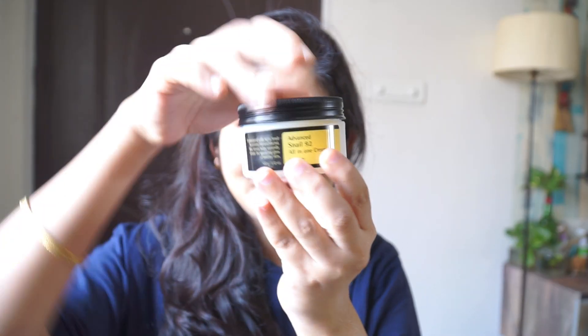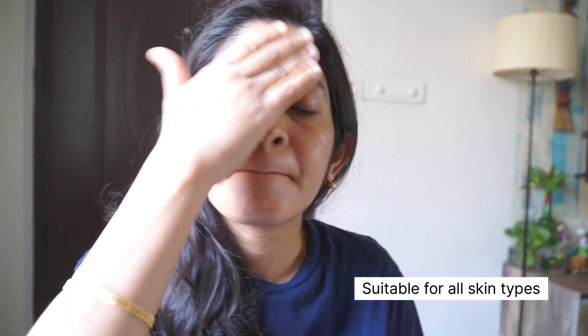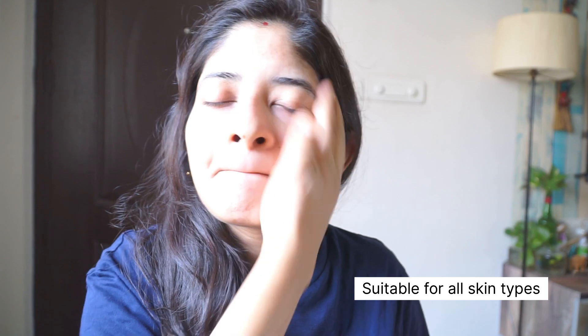The first product I want to recommend is the COSRX Advanced Snail 92 All-in-One Cream. This was recommended by some of you and there was a request to review it. This is an absolute favorite — I've been using it for almost 15 days now and you can see how much I've used. You just need a little bit of product. It has a lot of elasticity and can be used by all skin types: combination, dry, and even oily. I use it simply under my sunscreen in the morning.